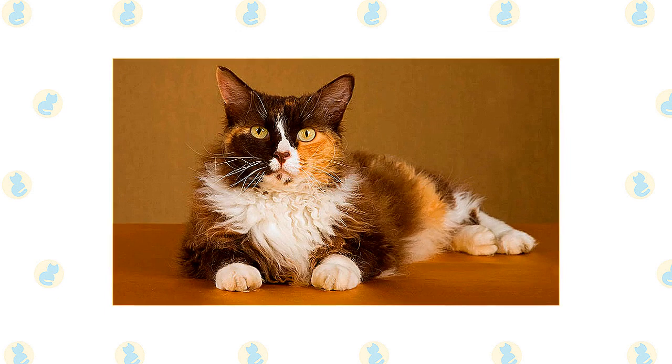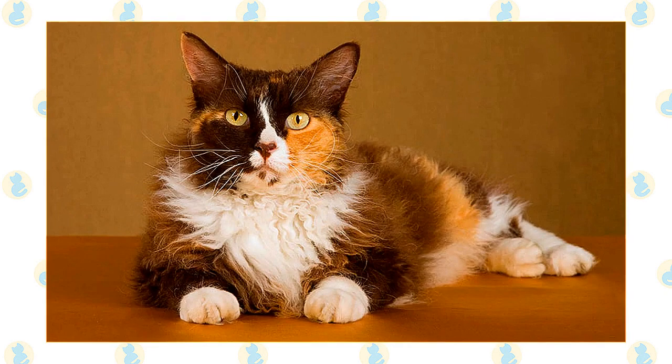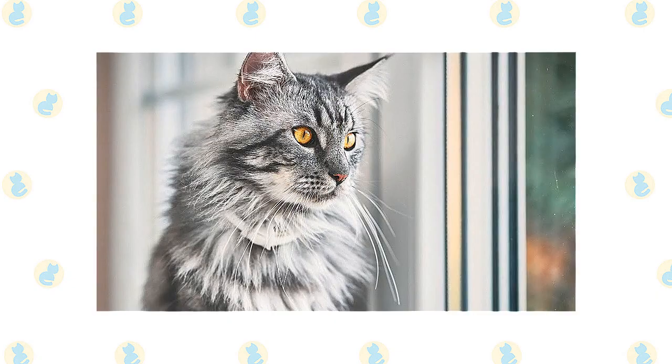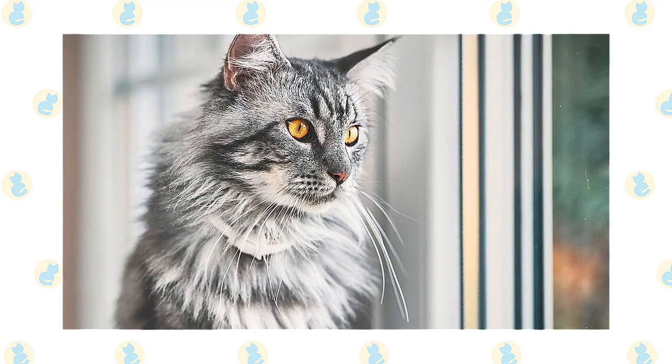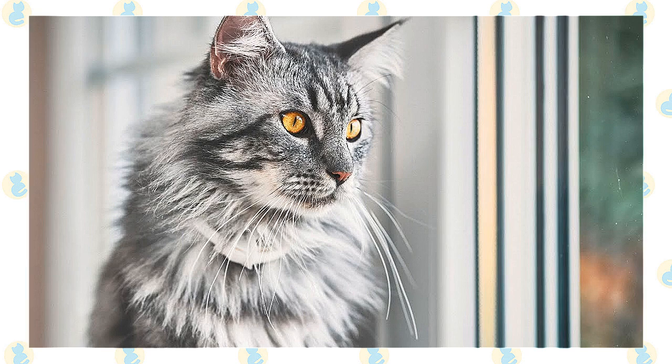The easygoing but playful LaPerm and the friendly, laid-back Maine Coon are well suited to life with families with children and cat-friendly dogs. They can learn tricks, enjoy interactive toys, and love the attention they receive from children who treat them politely and with respect. Supervise young children and show them how to pet the cat nicely. Always introduce any pets — even other cats — slowly and in a controlled setting.